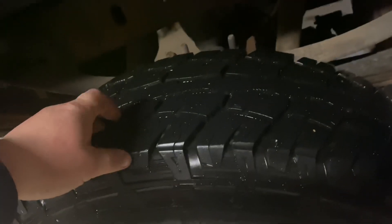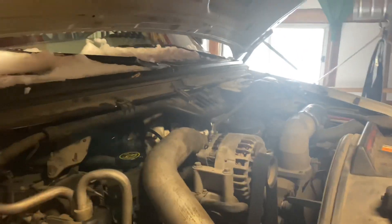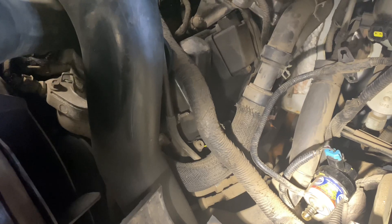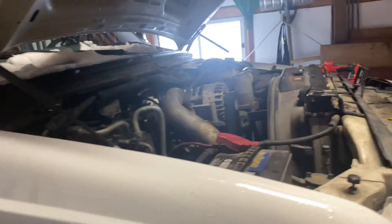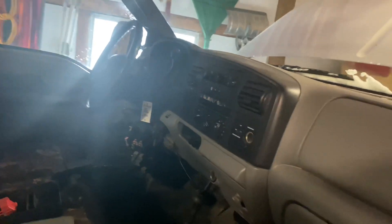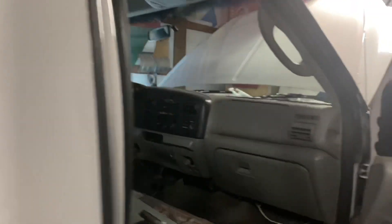The bed is pretty well shot, but luckily we can pick these beds up pretty cheap — a thousand to fifteen hundred for a completely rust-free one. The bed supports are pretty well shot too. On the positive side, the tires were recently replaced, and they also replaced the turbo at some point within the last year. And for those with a trained eye — right there, that is a head stud. This truck is already studded, which the person I bought it from had no clue about. That's a blessing and a curse.